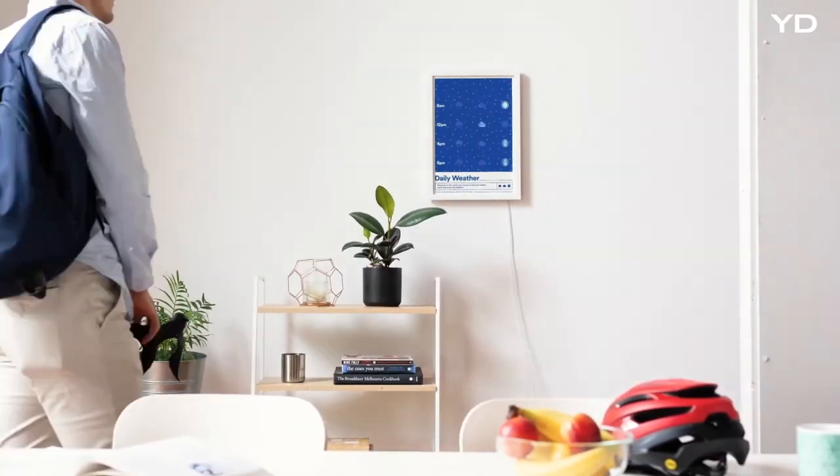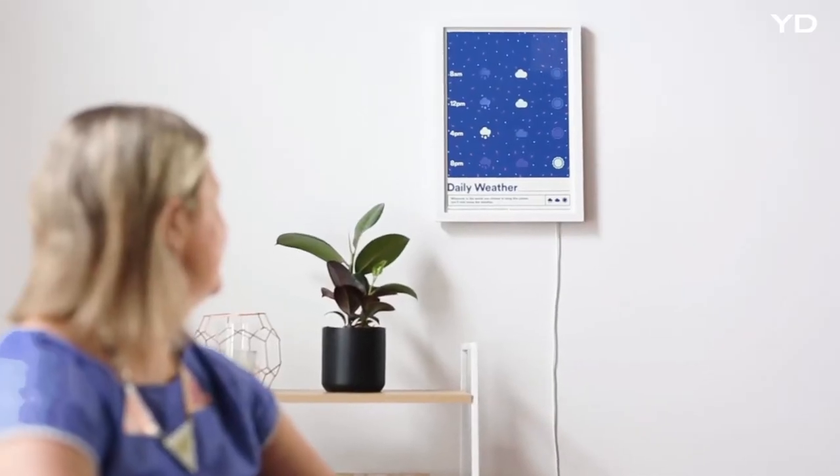Hi, I'm Eliza and this is Ollie and we're the founders of Tip of Five. The updating weather poster is a product which adds to the design of your home while always showing the correct daily weather. It isn't overly demanding of your attention like a screen and won't require you to spend time with it.